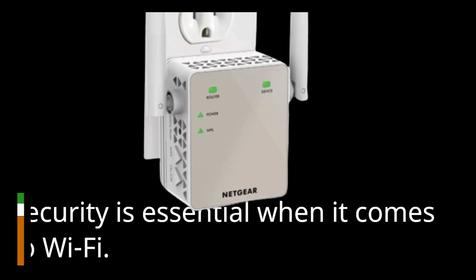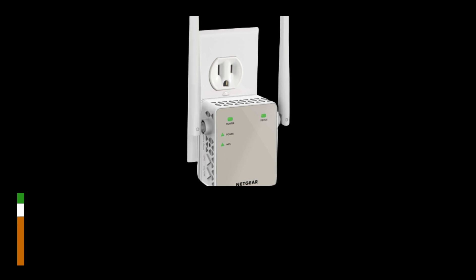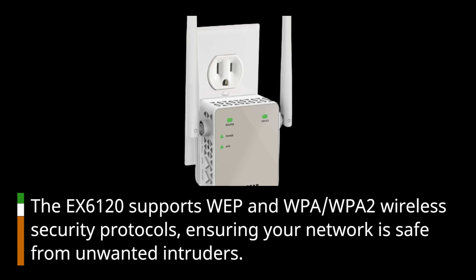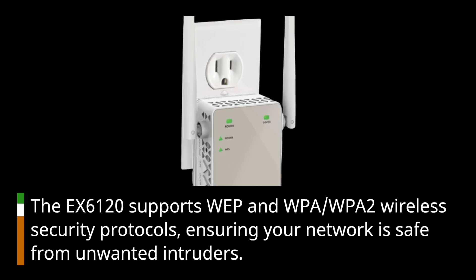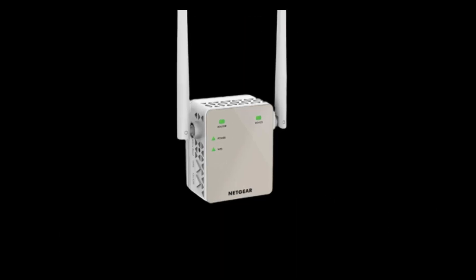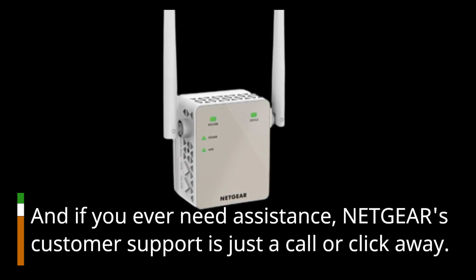Security is essential when it comes to Wi-Fi. The EX6120 supports WEP, WPA, and WPA2 wireless security protocols, ensuring your network is safe from unwanted intruders. And if you ever need assistance, NETGEAR's customer support is just a call or click away.